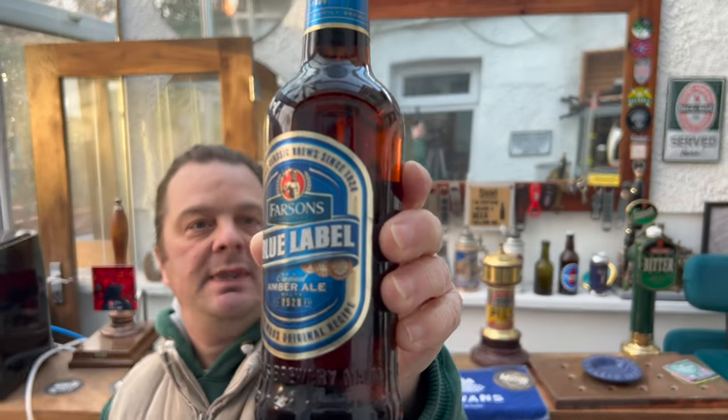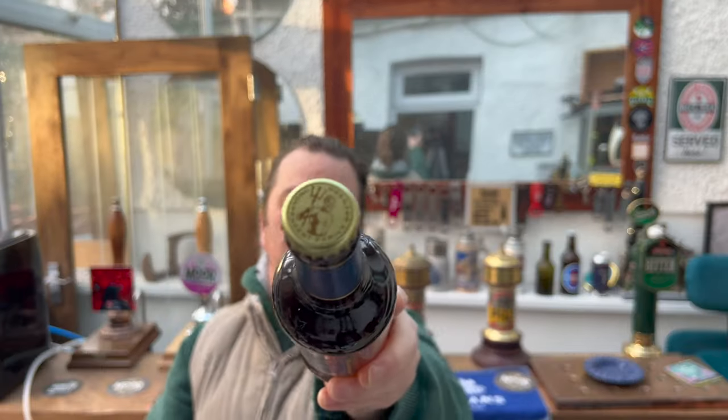I want to say a massive thank you to the wonderful Neil Long who was kind enough to send me this beer. Thank you very much, Neil Long. The famous original recipe. You've even got that kind of independent family brewers bottle cap there.